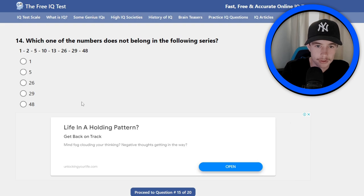Number 14 — another maths one, another series. Which one of the numbers does not belong in the following series? 1, 2, 5, 10, 13, 26, 29, 48. Maybe 48 — I'm clicking it.